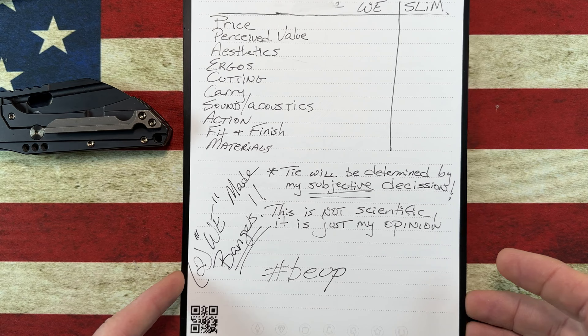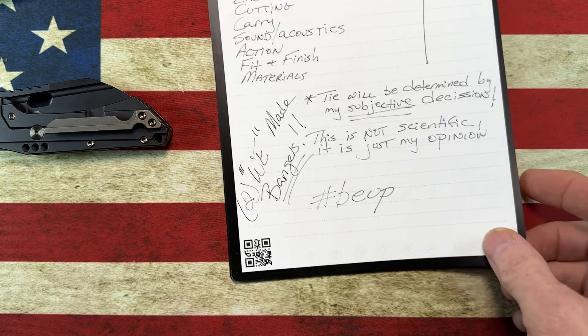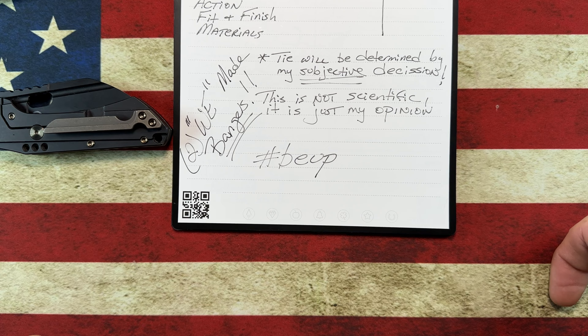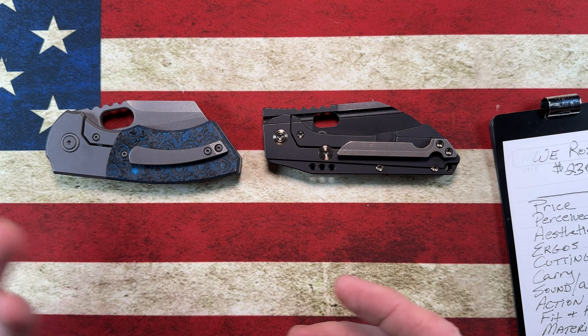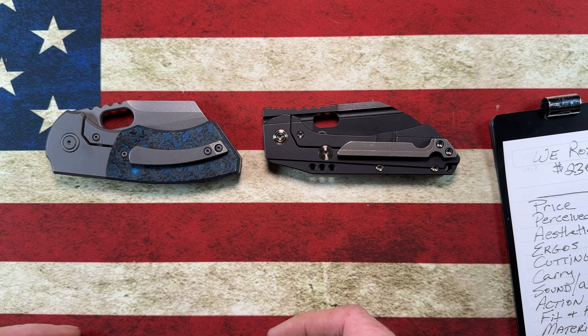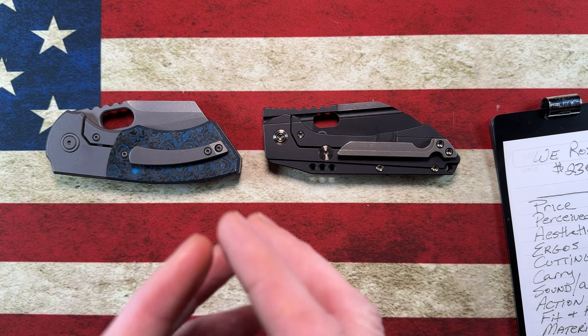These are two WE-made bangers. This is not scientific, it's just my opinion. But first, before we get started, if you guys would be so kind, please jump down there and hit that subscribe button and the bell notification icon. It'll let YouTube know you're a human who's actually interested in knife content. It'll also notify you when I release new videos, and help my videos get seen by other people, so it would mean a lot to me.